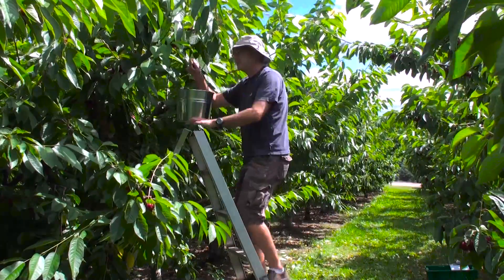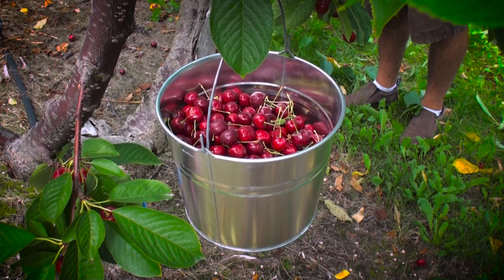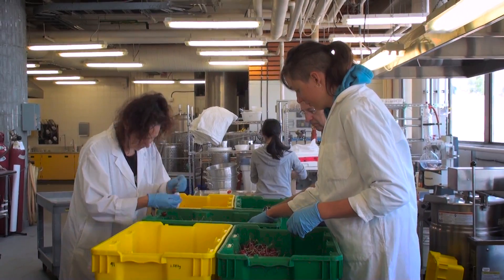Cherries are still undergoing biochemical and metabolic changes after they're harvested, so the key line of defence is to reduce the temperature of the cherry. Cherries are usually harvested early in the morning when temperatures are cool, and then put through a water bath at the packaging facility to cool them down even more.